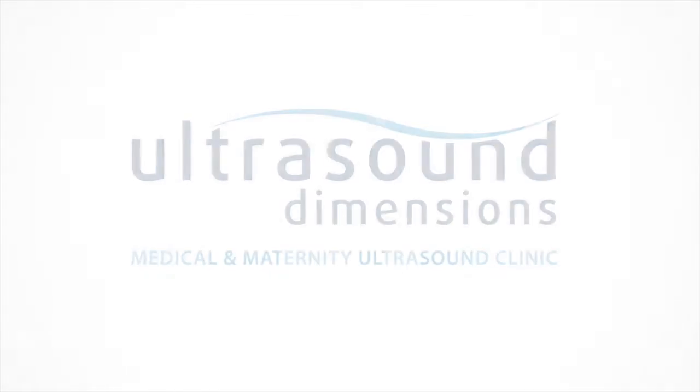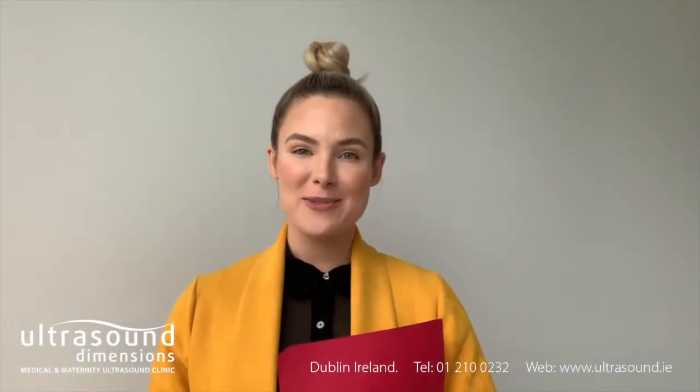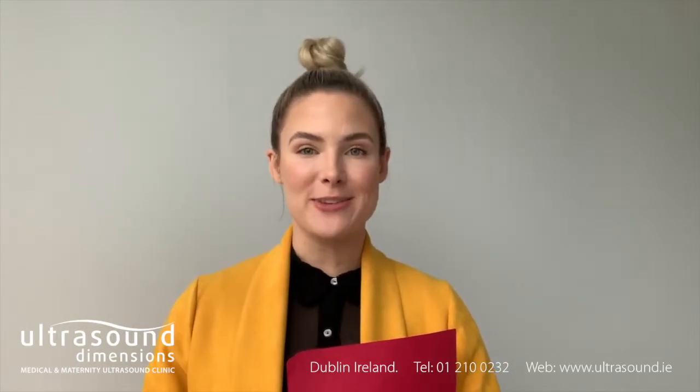Today we're going to talk about pediatric ultrasound scans. Hi, I'm Siobhan, Patient Support Specialist at Ultrasound Dimensions.